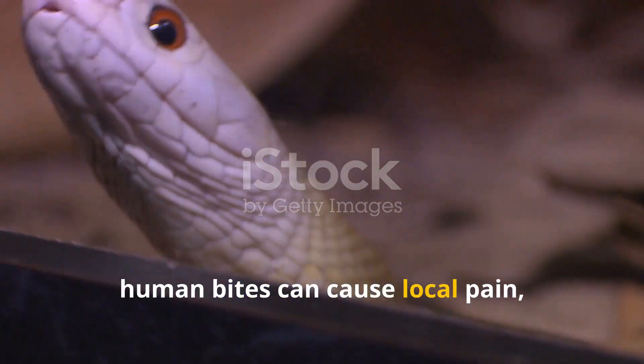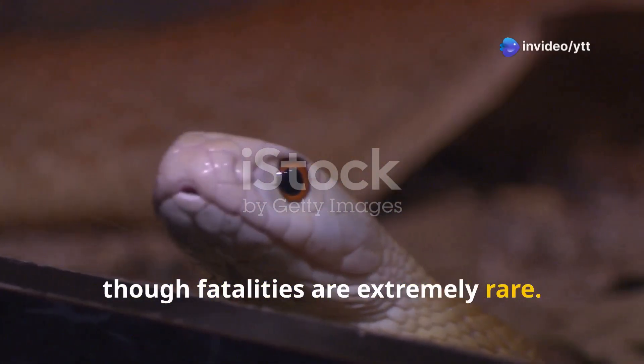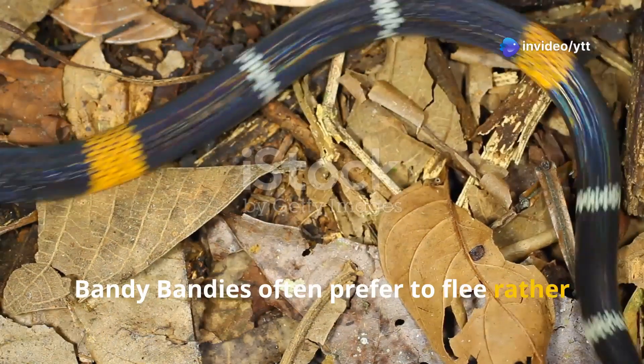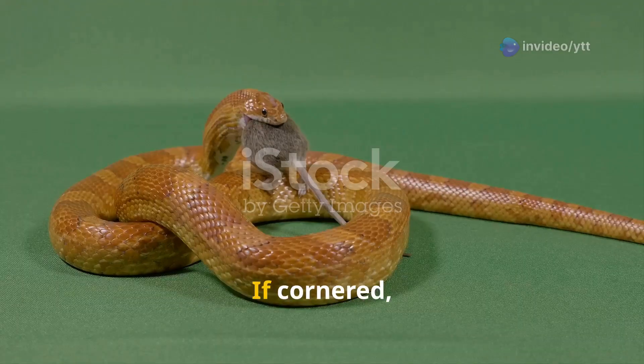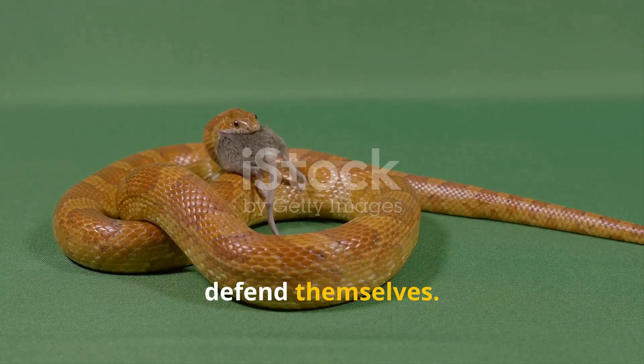While venomous, the bandy bandy's venom is not considered highly dangerous to humans. It is used primarily to immobilise its prey, making it easier to swallow. However, human bites can cause local pain, swelling and other symptoms, though fatalities are extremely rare. When threatened, bandy bandies often prefer to flee rather than confront danger. If cornered, they may show defensive behaviour by hissing or striking in an attempt to defend themselves.